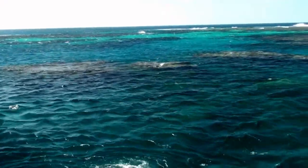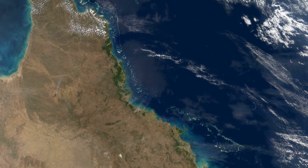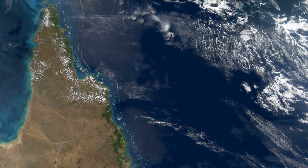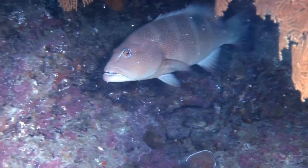Despite the fact that coral reefs have existed for over 500 million years, the Great Barrier Reef is just 500,000 years old, and its most current form is only 8,000 years old, having emerged after the last ice age.